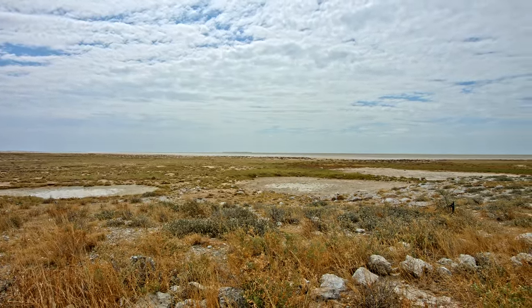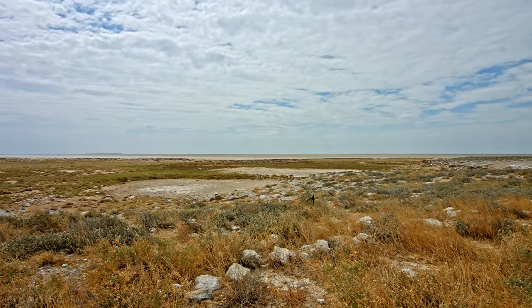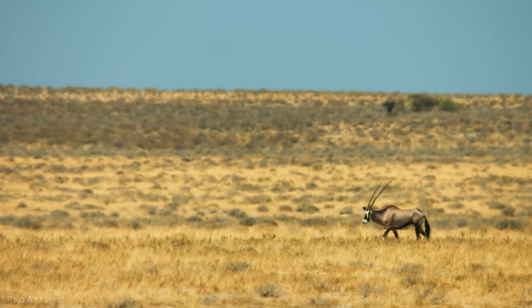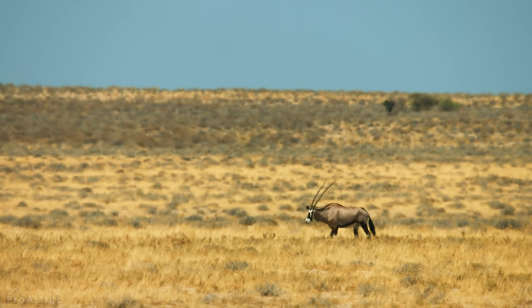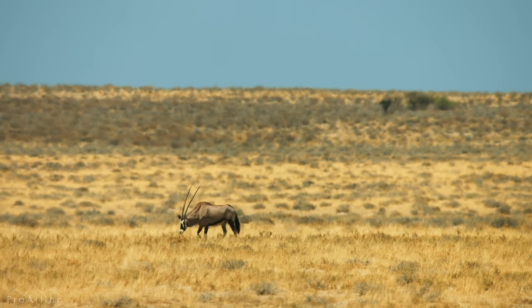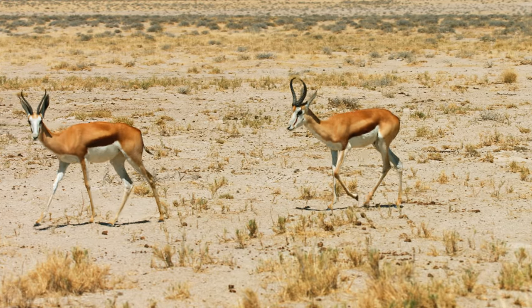In some places the desert is covered with grasses and plants, while in others there are vast salt plains. This is home to numerous animals whose bodies have adapted to survive here. They choose the most habitable areas of the desert with shrubs and even trees which sometimes form entire forests.